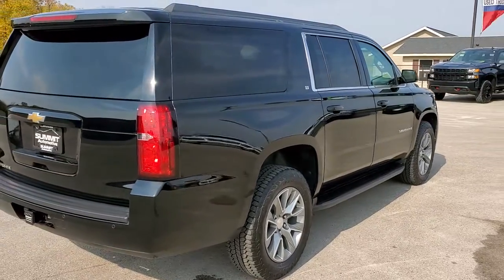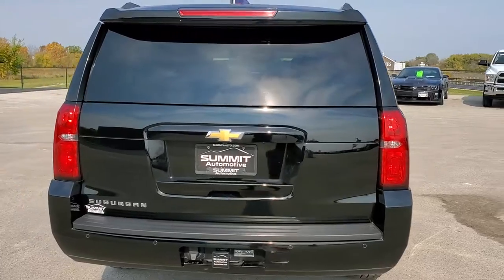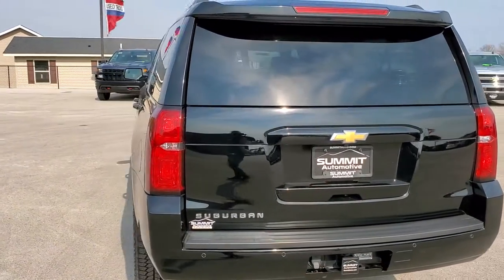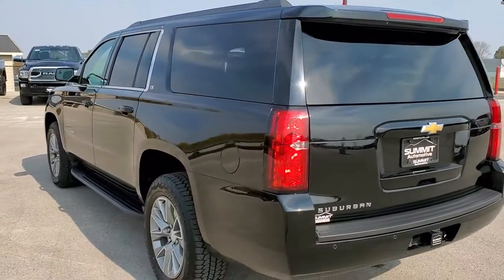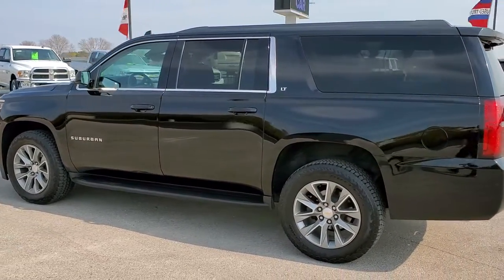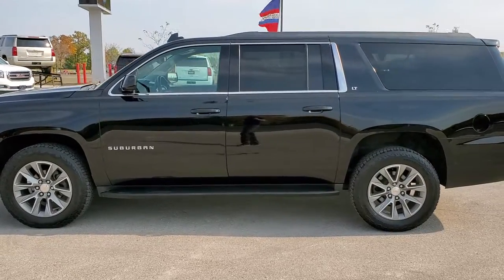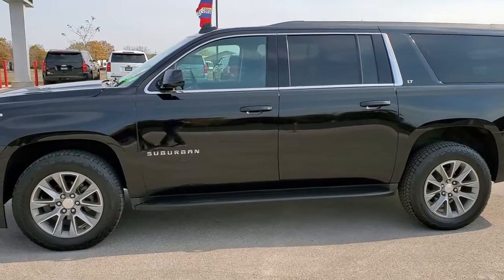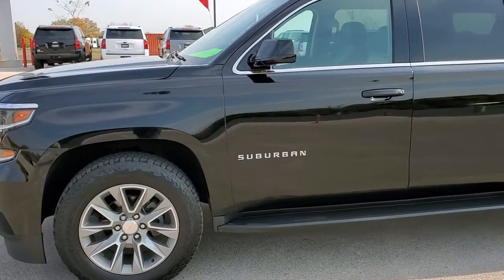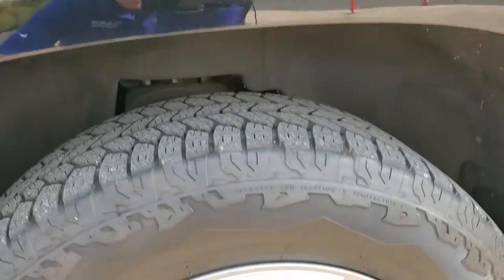We shoot all of our videos in 1080p, 60 frames per second. So if you have HD capabilities on your computer, tablet, or smartphone device, turn them on right now because it is definitely your best way to check out the quality and condition of the vehicle before seeing it in person. If you'd like to check out all the photos on this Suburban, in the upper right-hand part of your screen is a link to our website — click that and check us out there.